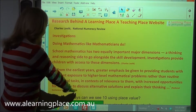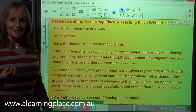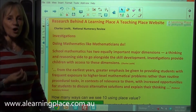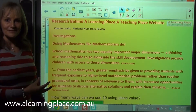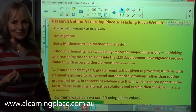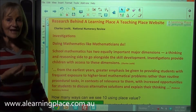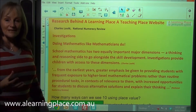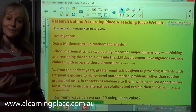The National Numeracy Review talks about, from the earliest years, providing children with the opportunity to investigate mathematical concepts. The National Numeracy Review is an Australian review released in 2008 that has about 17 recommendations for the teaching of mathematics to develop deep understanding.